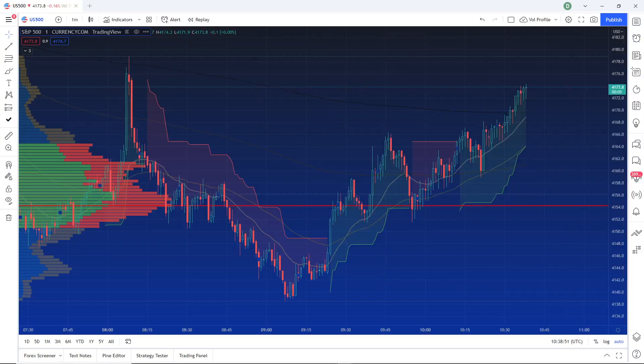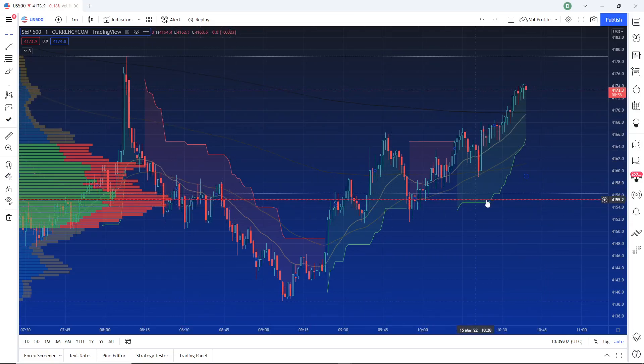We want to scare them out of their positions, so it would make sense that we'd come down to test this volume node at 4154 — it's about 20 points away. Over time this red line, the point of control, will get higher and the higher up it goes the closer we'll get to the support. On the one-minute time frame you'll see this coming up higher — it's basically coming down to price discovery, where the value currently is.